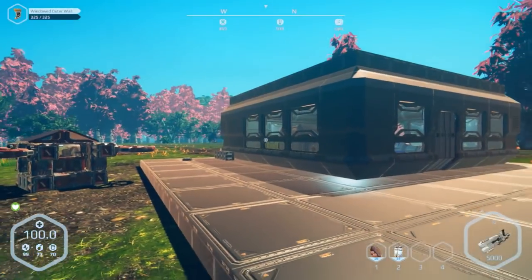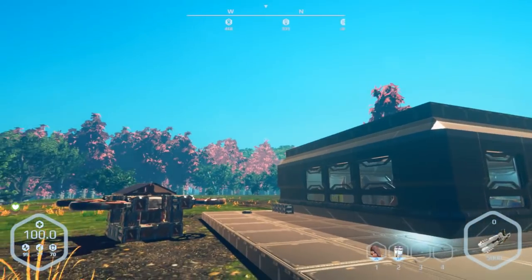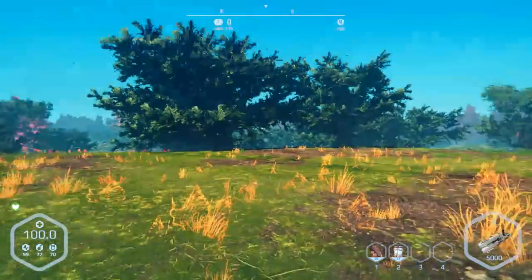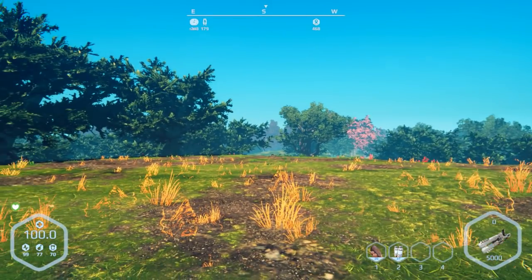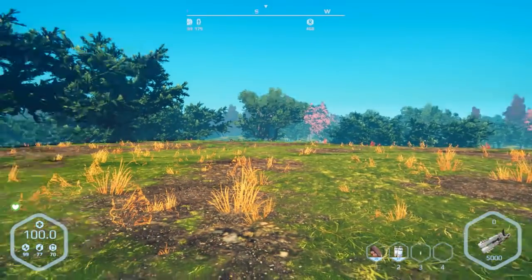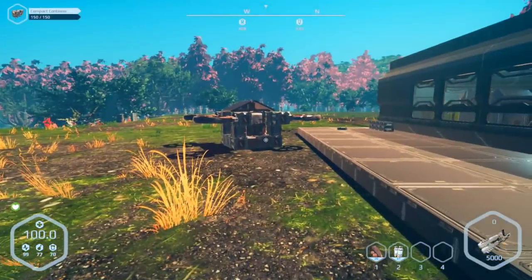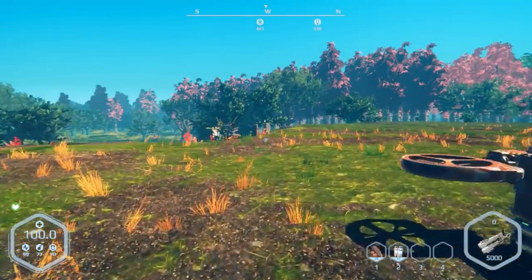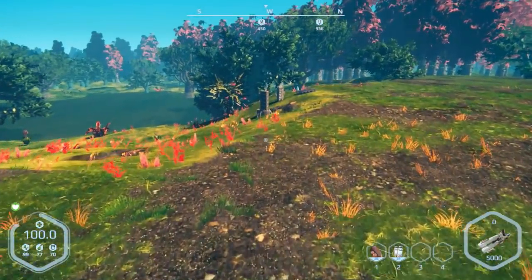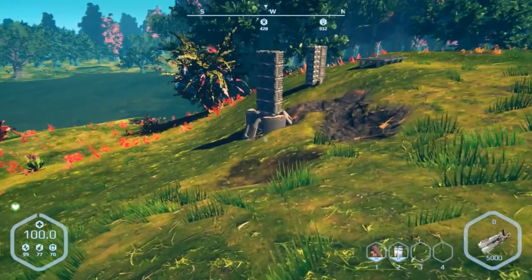Hey everybody, it's BC here, welcome to another episode of Planet Nomads. Last episode we finally got ourselves a good supply of cobalt coming from the south — it's a little ways away, probably three and a half kilometers. We've got a few stacks waiting for us. This thing has been chugging out iron and carbon but hasn't been getting much silicone.